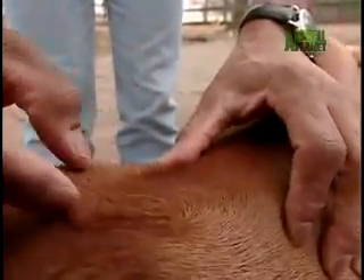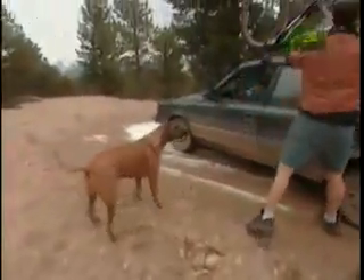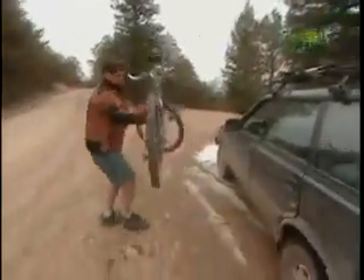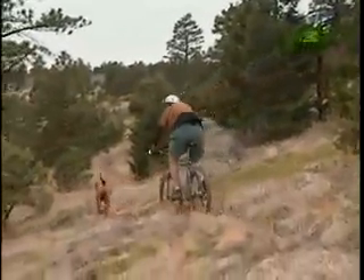Historically, a Ridgeback could keep up with a hunter on horseback for 30 miles. Today's four-mile climb should be more of an uphill battle for Steve Stein than his buddy Sam. As Steve puts it: 'In my best days I was never as fit as this dog.'